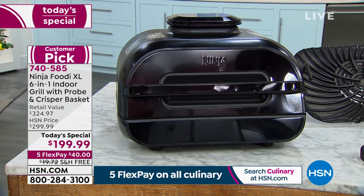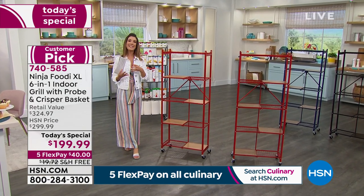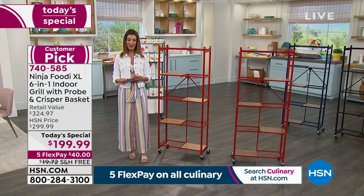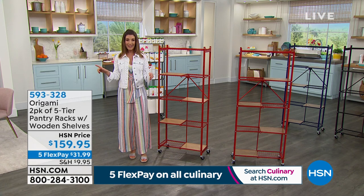That's indoor grilling at its finest. You're gonna get all the flavor. You're gonna get the grill marks. You're gonna get the char. You're gonna get the amazing convenience of grilling 365 days a year indoors and out. It's going fast — jump on in. We'll get that out to you right away. That is our Ninja Foodi XL best value anywhere.